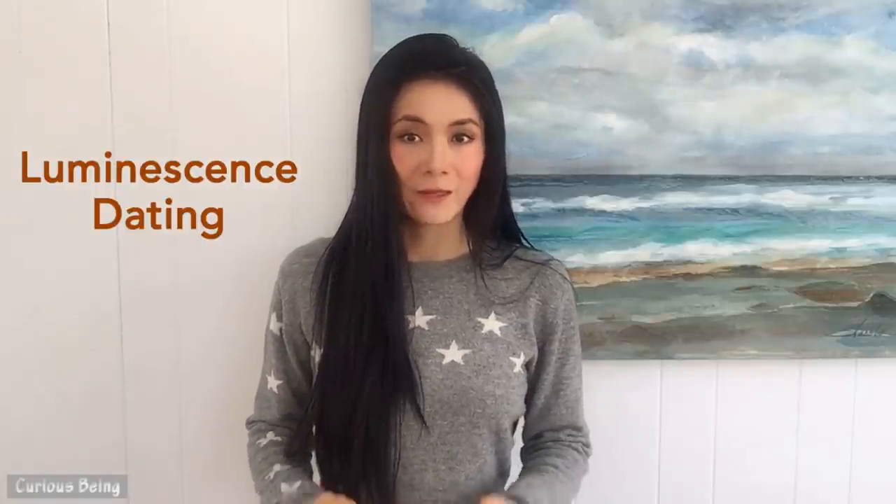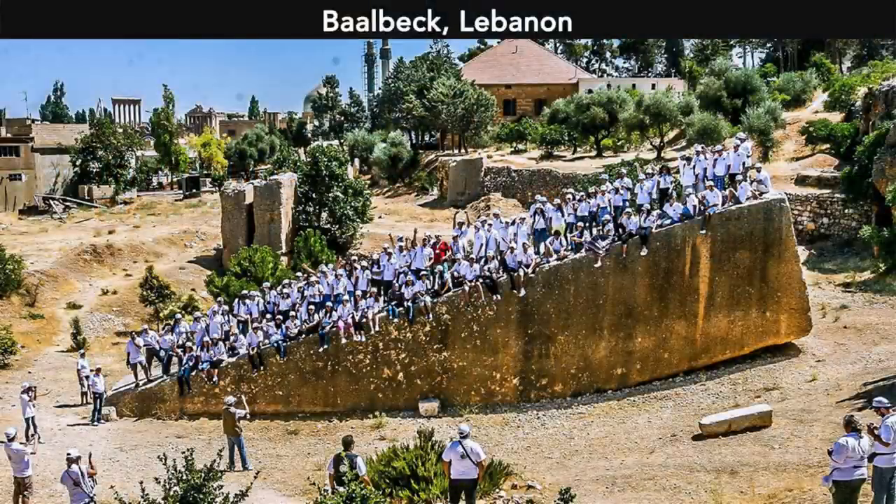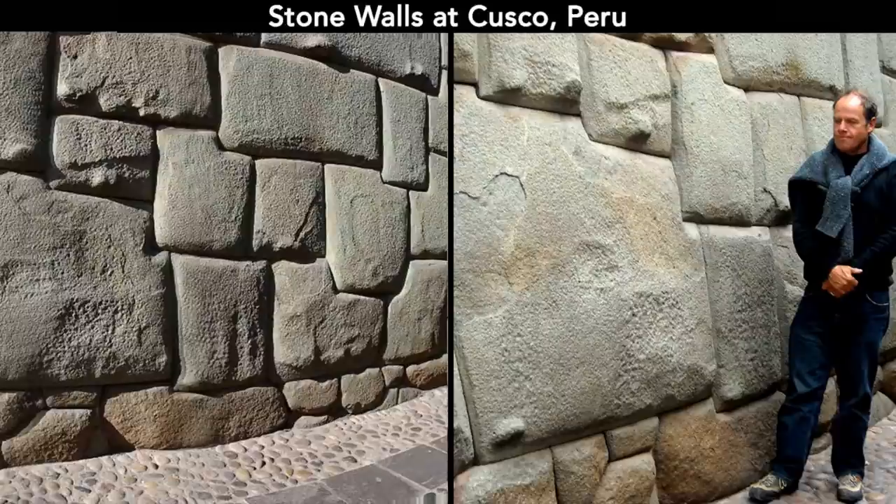People interested in the worldwide megalithic phenomenon are often aware of how very challenging it is to date prehistoric stone buildings. The more commonly used radiocarbon dating cannot date stone because it's limited to organic items. Now this new method, luminescence dating, can possibly unravel the age mystery of these megalithic sites.